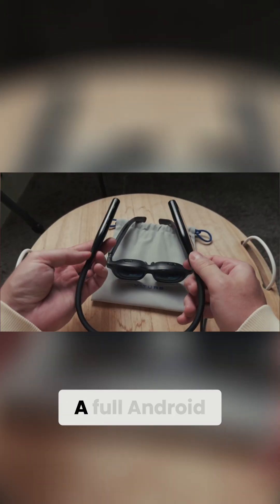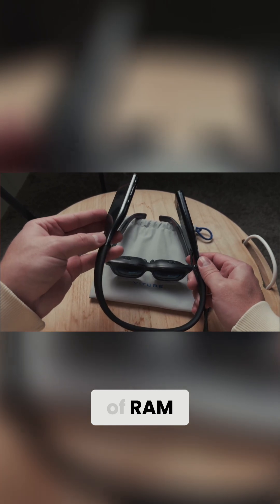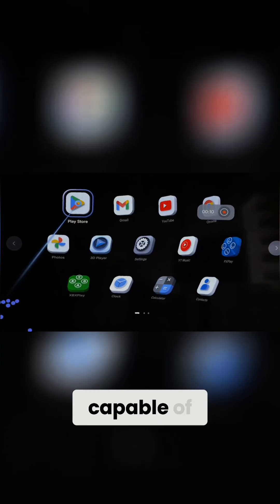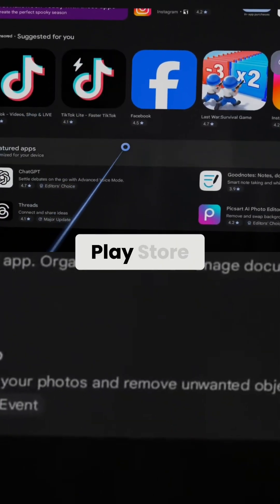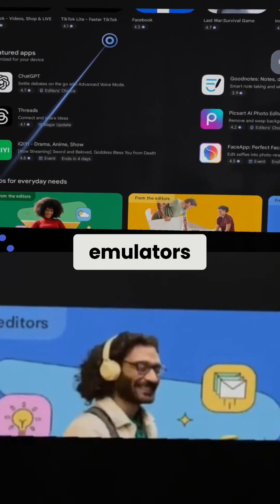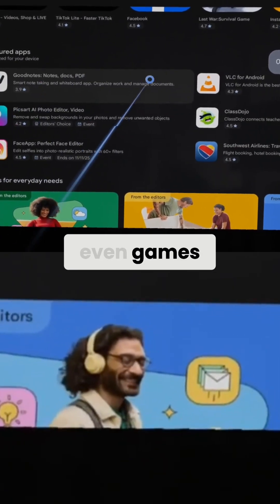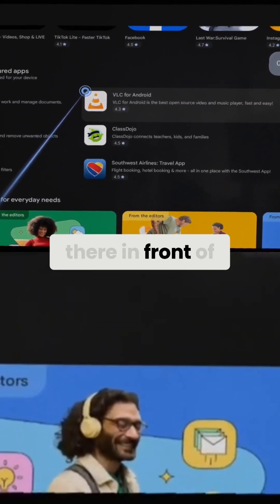Not a companion device, not a fancy display. A full Android system running 12GB of RAM and 256GB of storage, capable of doing nearly anything your smartphone or tablet can. You have full access to the Google Play Store — productivity apps, emulators, streaming platforms, editing software, even games — all running natively right there in front of your eyes.